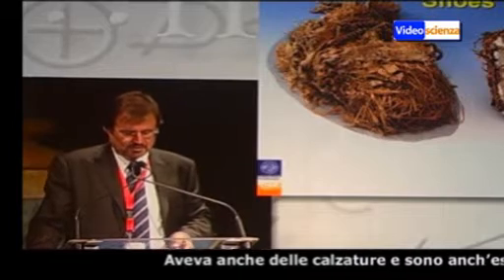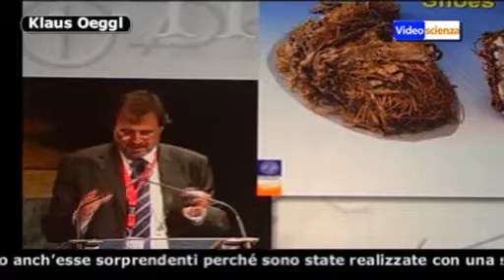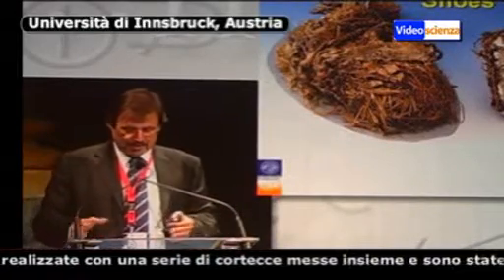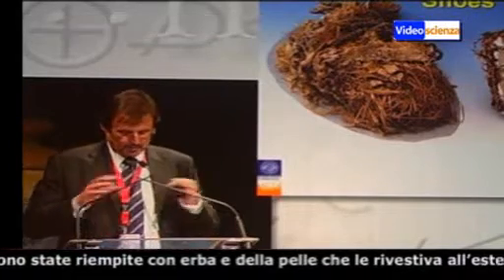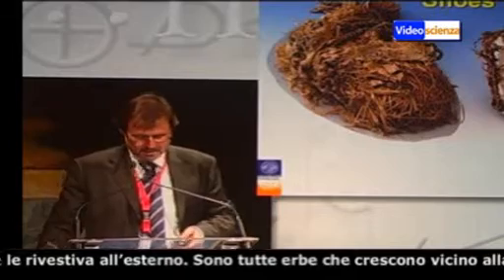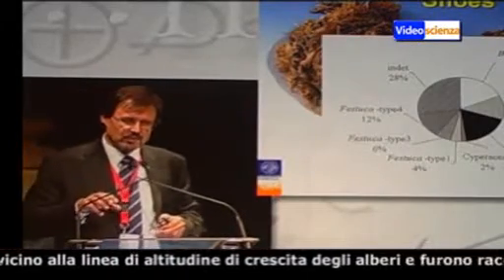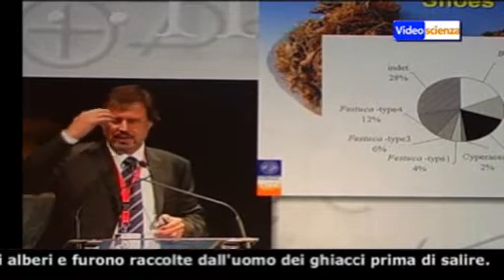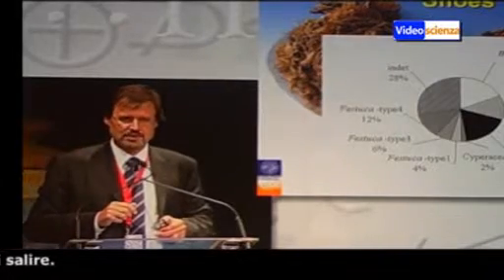Then he also had shoes with him — they were also amazing, because the shoes were built up with a binding construction of lime bark, and the shoes were stuffed with grasses. And then we had a bear skin sole and a deer skin shoe. The thing is that what we have here are all grasses which grow near the timber line, and this was collected by the Iceman before he went up to the pass.